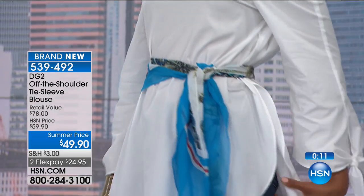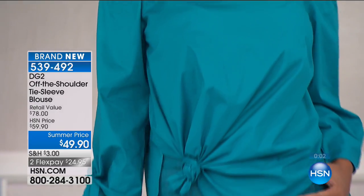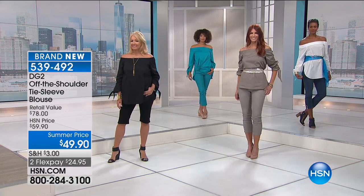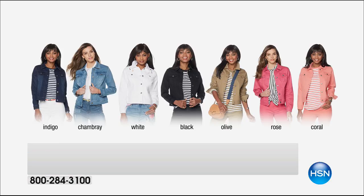We've got it in the white, the taupe, the orange, the citrine, the teal, and the black. I'm wearing the teal. The citrine has been really popular as well as the orange and the black. Remember, this is machine washable — you just hang it to dry. It's ordered in sizes extra small through 1X, 2X, and 3X.